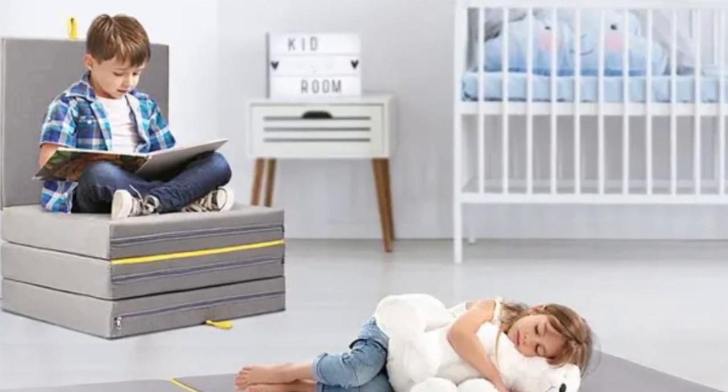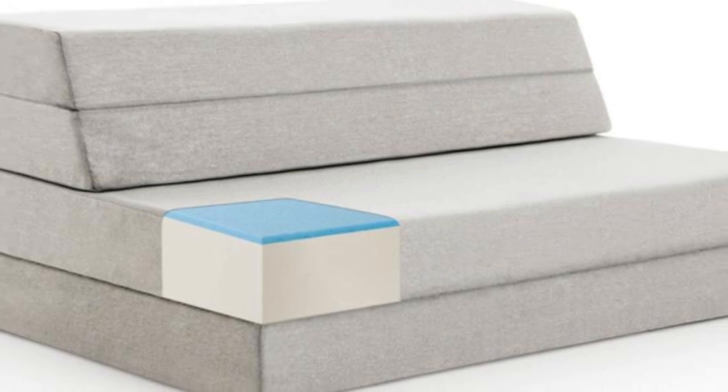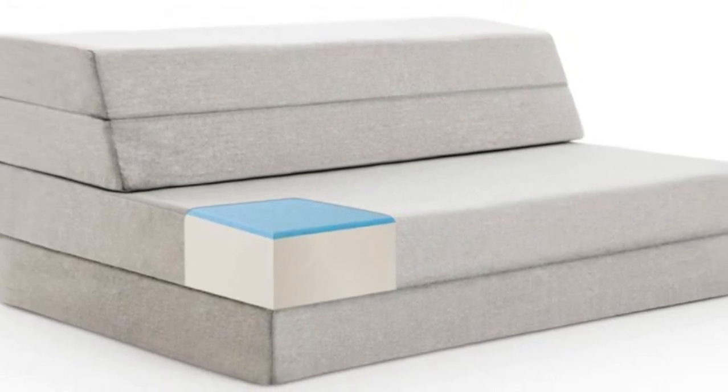Its unique design and multiple sizes make it work as a standalone couch or chair, mattress topper, futon mattress, portable floor mattress, or even a playpad for kids.